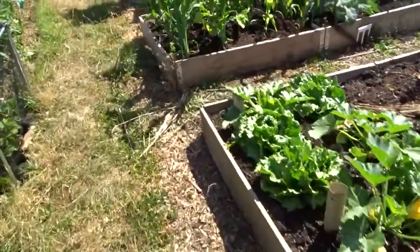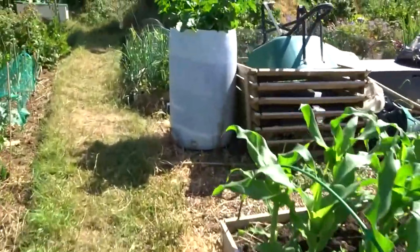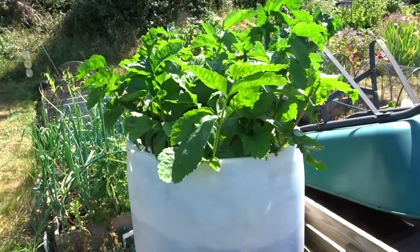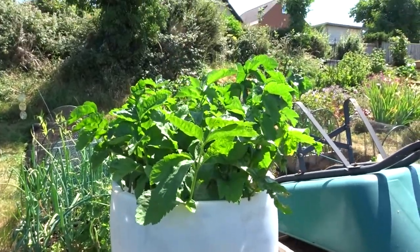One more thing - the parsnips. They're doing very, very well. So, carried it on at home. See you in a bit, guys.